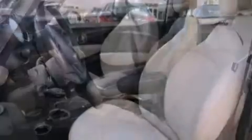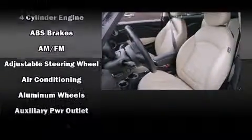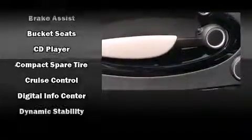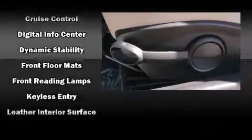Passenger security is always assured thanks to the various safety features such as dual front impact airbags with occupant sensing airbag, head curtain airbags, traction control, brake assist, ignition disabling, and four-wheel disc brakes with ABS. With electronic stability control supplementing mechanical systems, you'll maintain precise command of the roadway.